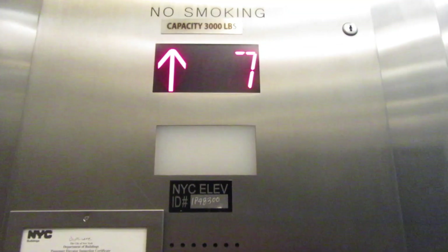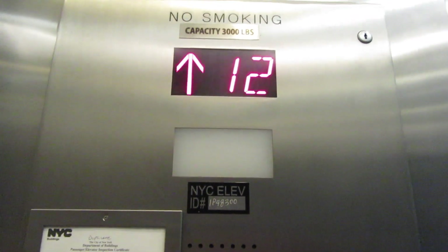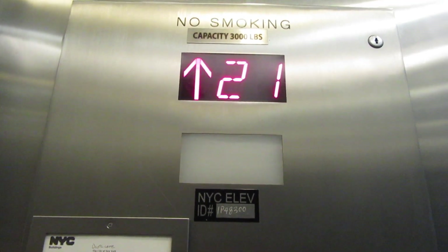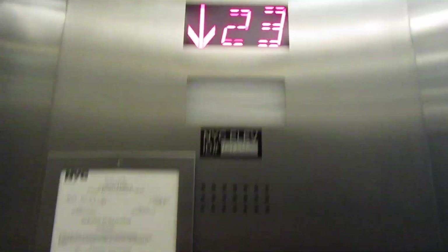Things at the elevators at the Even Hotel Times Square South. They're keycarded, but we are going somewhere. Yeah, we'll go to the top. 23, that's so good.